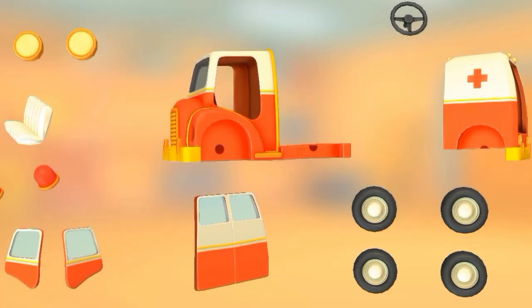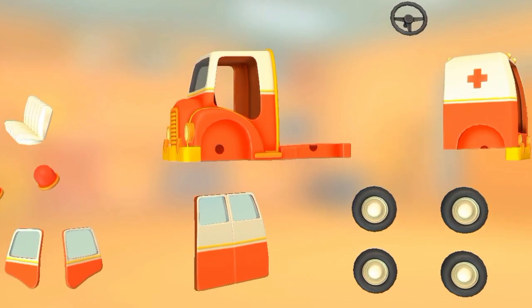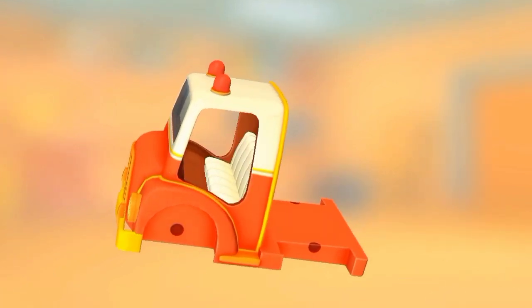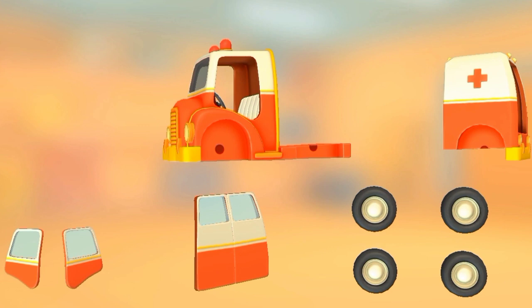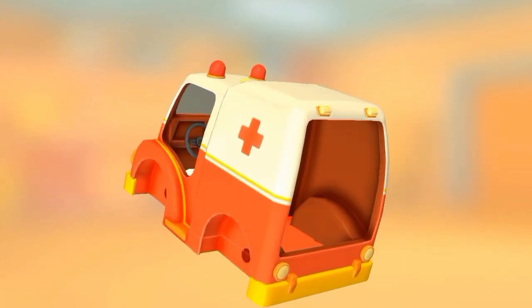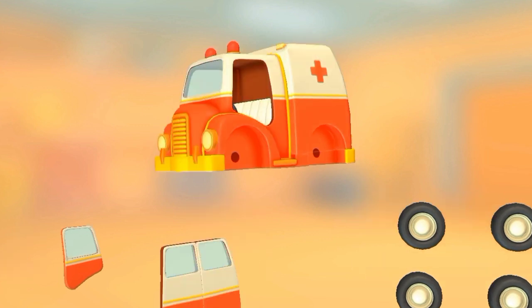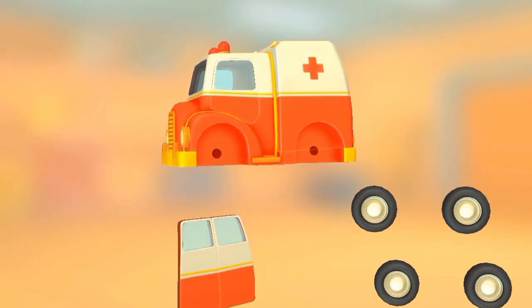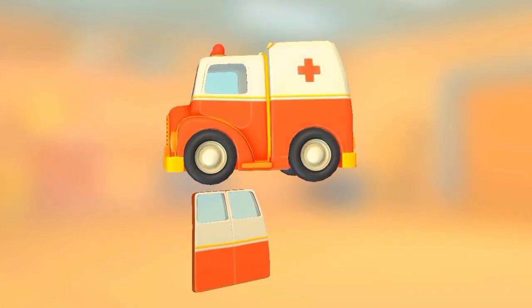Try to put this vehicle together. Headlight. Headlight. Beacon lights. Seat. Steering wheel. Truck cabin. Door. Door. Wheels. Wheels. Back doors.